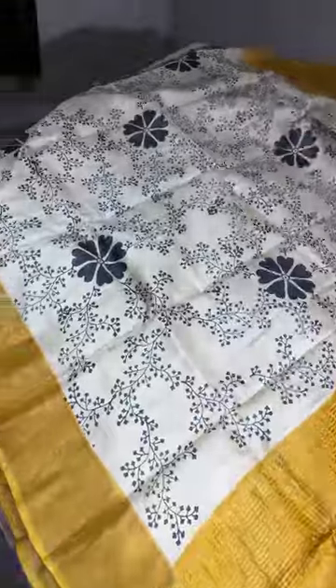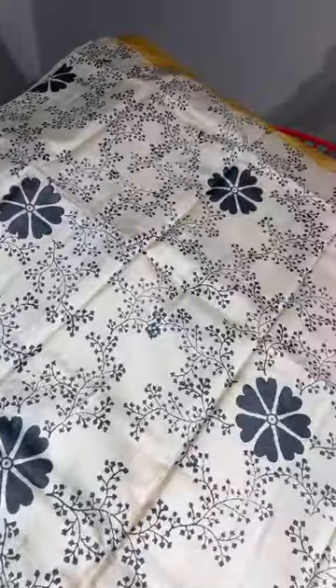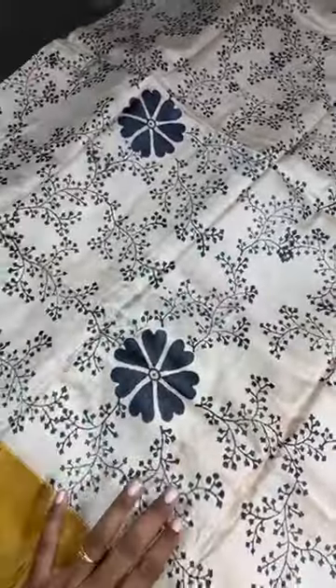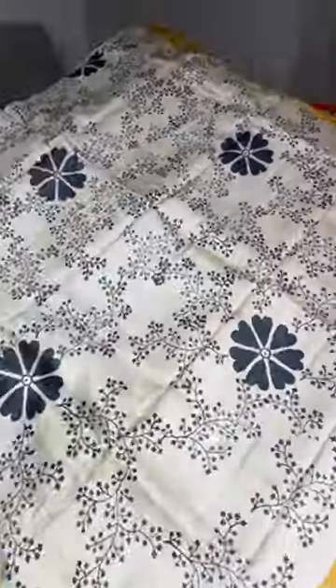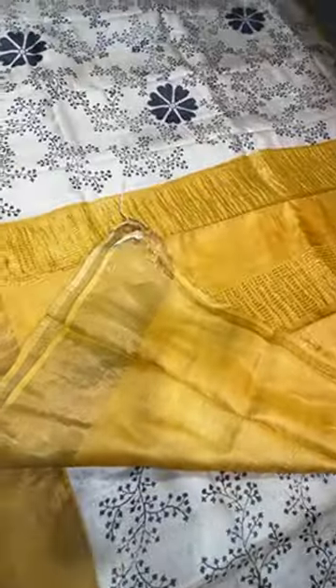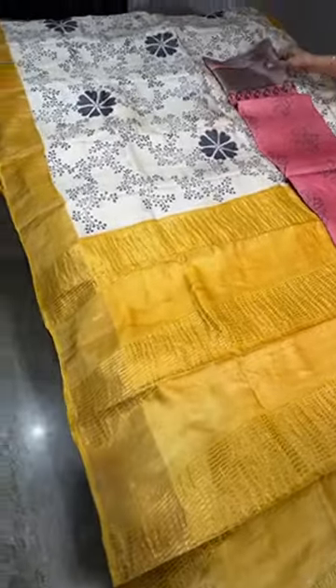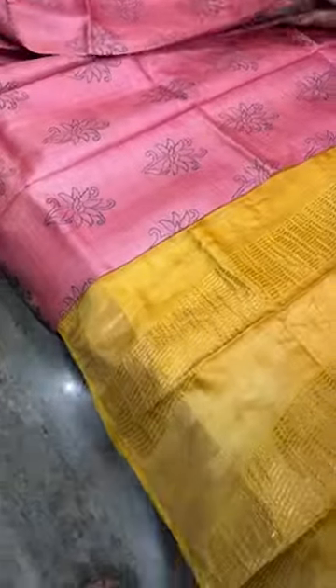The next saree is a beautiful combo of half white with yellow. The saree is fully half white with very pretty all-over printing in black — a beautiful simple and elegant floral print design. The bottom border, top border, pallu, and blouse piece are in a beautiful dark turmeric yellow color.